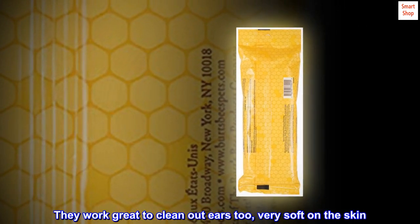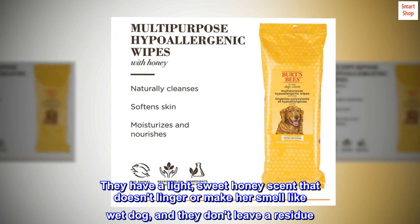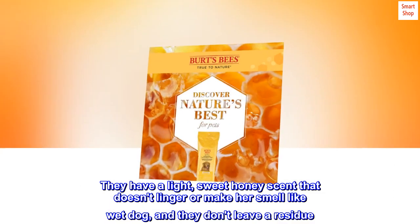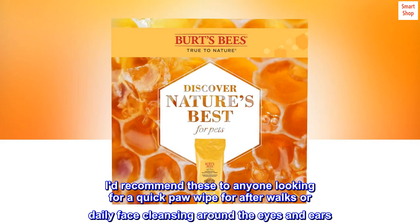They work great to clean out ears too — very soft on the skin. They have a light, sweet honey scent that doesn't linger or make her smell like wet dog, and they don't leave a residue. I do recommend these to anyone looking for a quick paw wipe for after walks or daily face cleansing around the eyes and ears.